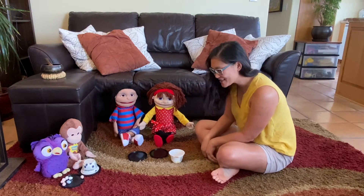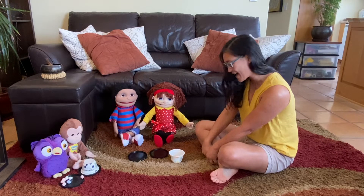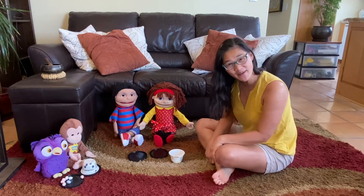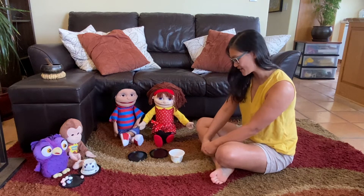Hello, everyone. How are you this morning? Are you guys ready for Math Circle? TK, are you ready for Math Circle today? I hope so because we have a fun game for you.